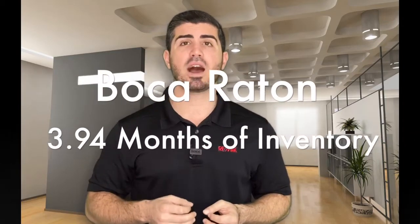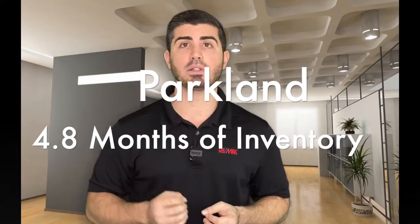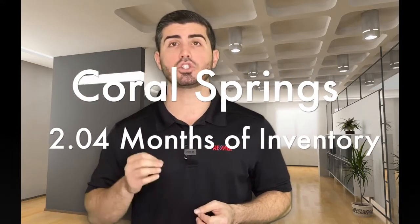In Boca, we're looking at 3.94 months of inventory. In Parkland, it's 4.8 months of inventory. And in Coral Springs, it's just over two months of inventory. So it's a seller's market across the board — it's a very strong seller's market in Coral Springs right now.